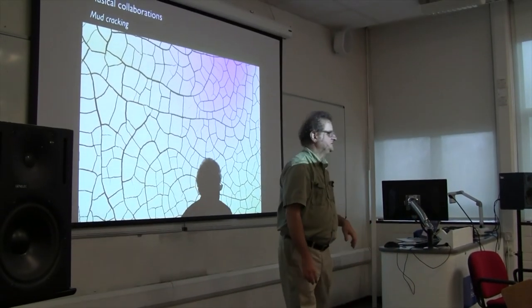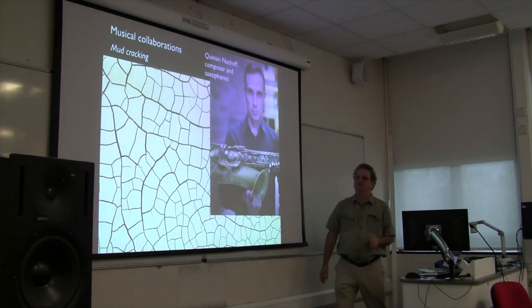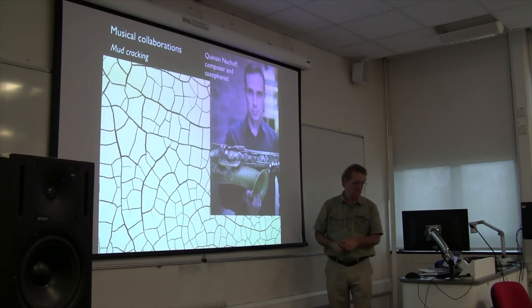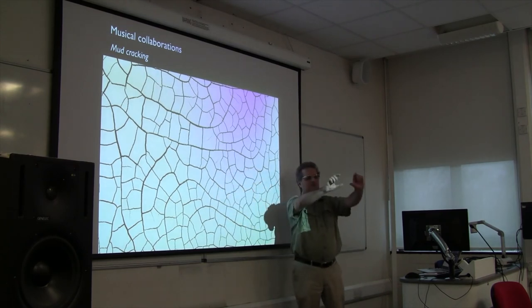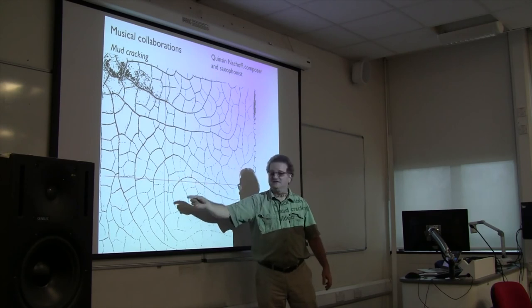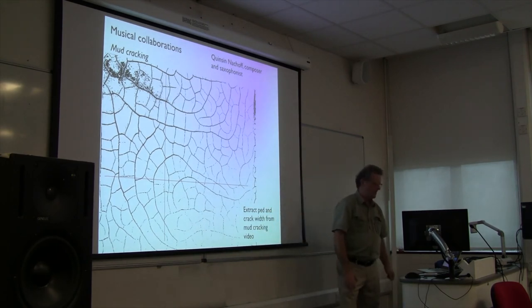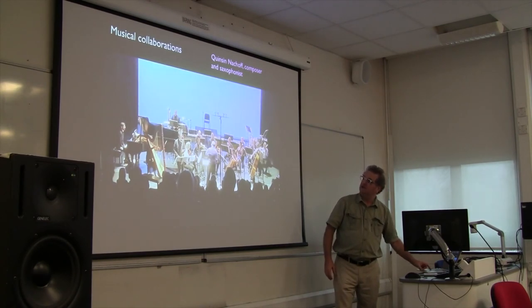Another musical collaboration I recently got involved in is with a jazz composer named Quincy Knackhoff, a Canadian who works in New York City and plays saxophone. He's interested in taking physical processes and using them as input to his compositional process. He wanted to do something about cracks. A long time ago we did an experiment on the morphology of mud cracks. I extracted from this sample a random line, measured the width of what are called peds - the little tiles of the mud pattern - and produced a sequence of numbers based on the widths of the peds. I turned that into a Max MSP readable file and gave it to Quincy. He used it as part of his process and ended up with a piece called 'Winding Tessellations,' which played at the Vancouver Jazz Festival last year.